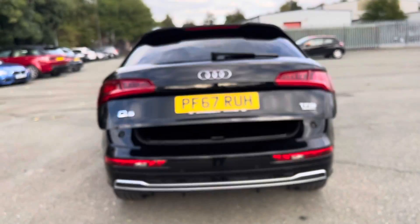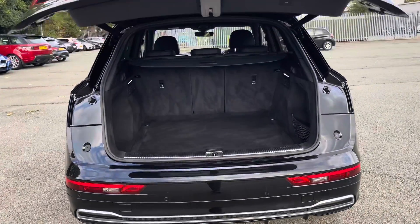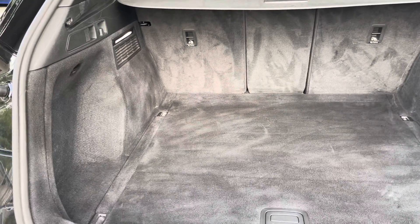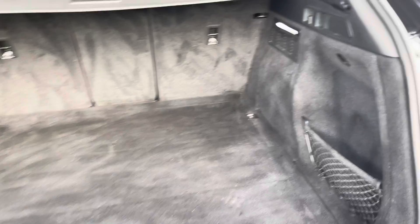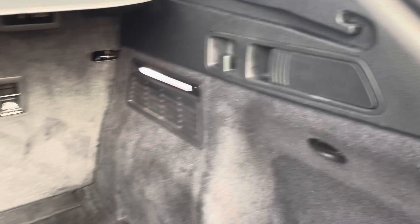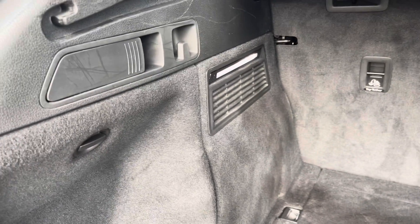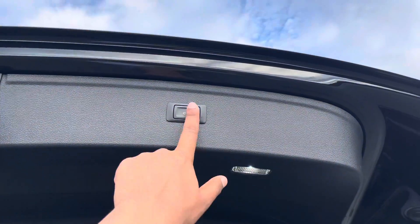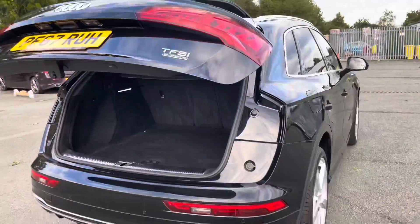To access the boot, just hold down the button on the key, or use the sensor on the power-operated tailgate. This has a large boot with 550 litres of space, so there's plenty of room for shopping or even a pushchair. Folding down the rear seats means you can fit larger and longer items, such as flat-pack furniture. Once loaded, just push the button on the power-operated tailgate and it will close automatically.